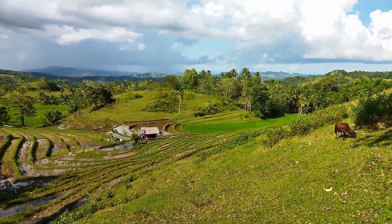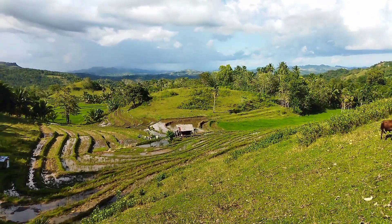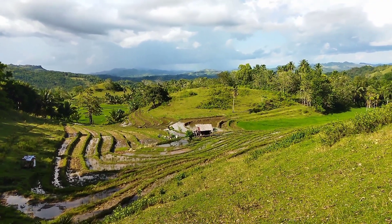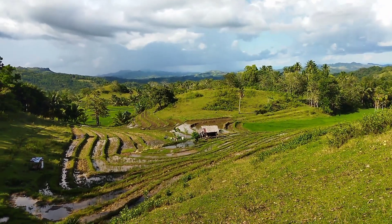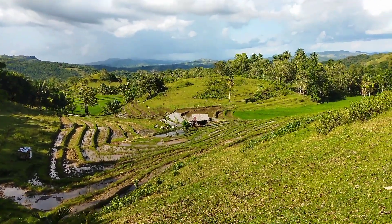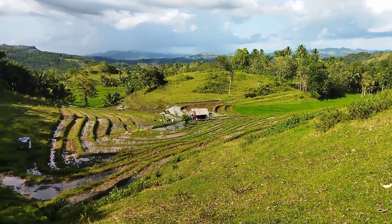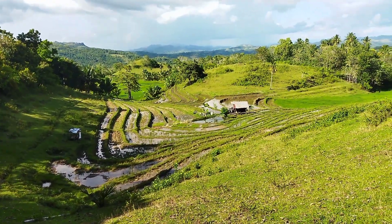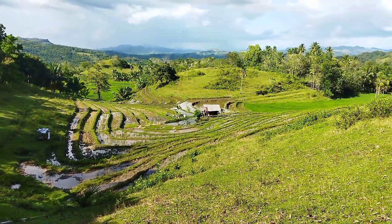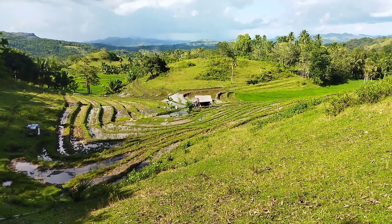The price of this lot for sale here is 1.8 million. 1.8 million for the area of 1.6 hectares. Now with the price of this, it is actually negotiable — 1.8 million negotiable — for an area of 1.6 hectares.